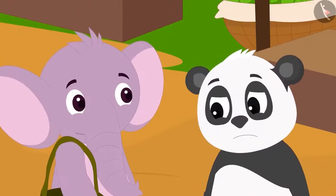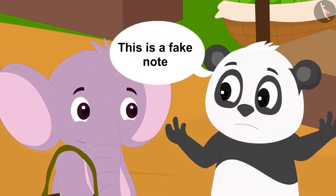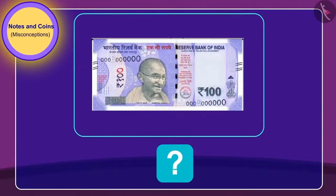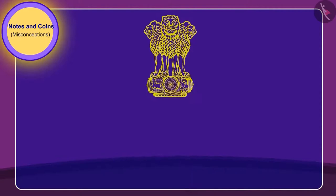Golu grew even more tense. He told Appu that it was a fake note. Children, do you think what Golu is saying is right? No, what Golu is saying is wrong. This note is a real note.